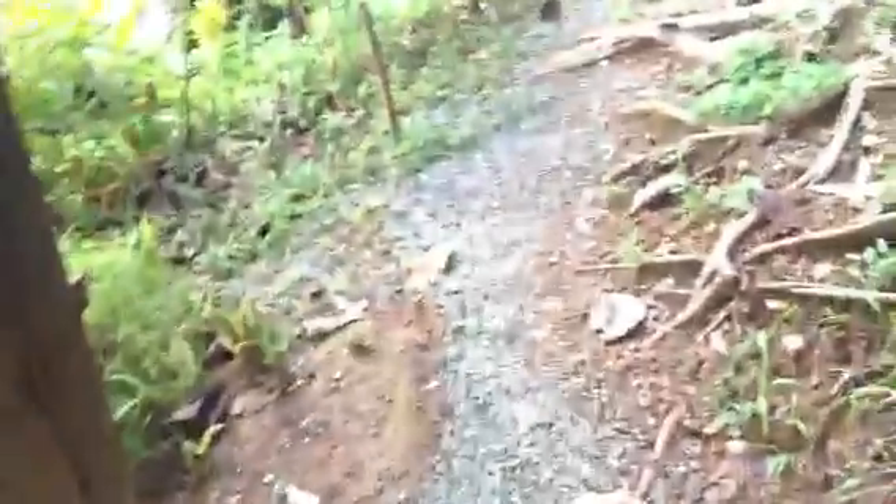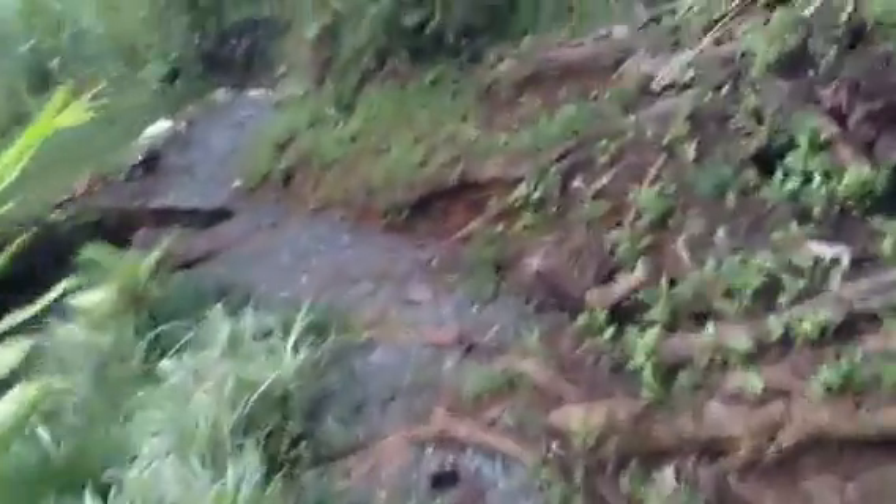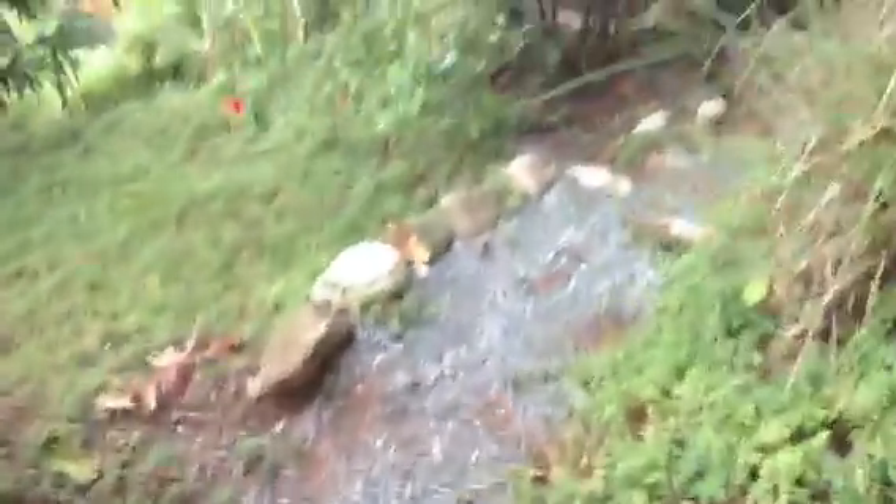And then we come down our path — oh, still with a beautiful view. And this is our hut that we sleep in. But we'll go check out the shower first. I'm going to come over here to the right. This is the part I will miss the most.